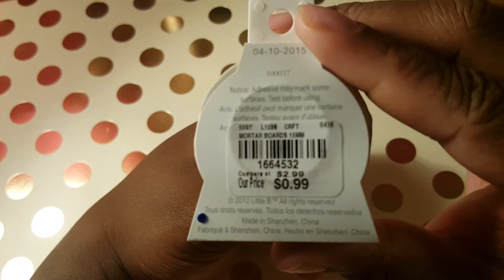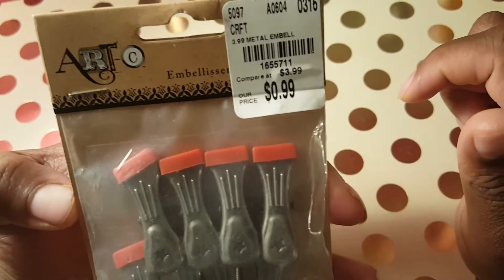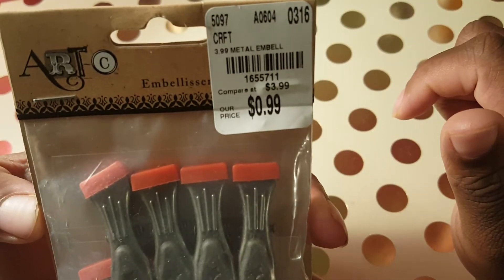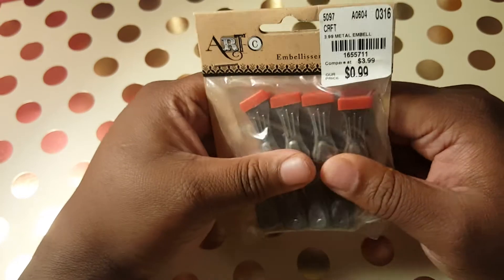99 cents, not bad. I found these little clips by RC and it was 99 cents. Here goes the product code and you get eight in a pack — fun for a dollar, not bad at all.